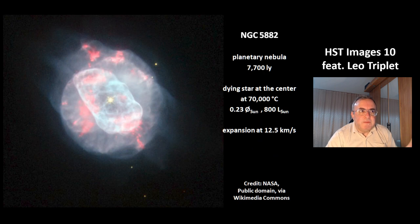This is NGC 5882. It's a planetary nebula at a distance of 7,700 light years. There is a dying star at the center. Its temperature is 70,000 degrees Celsius, and its size is just about one quarter of that of the sun. But its luminosity is 800 times that of the sun, and the nebula expands at a velocity of 12.5 kilometers per second.